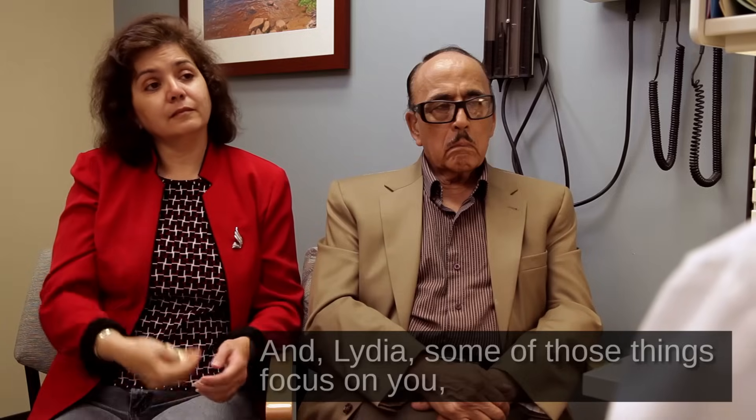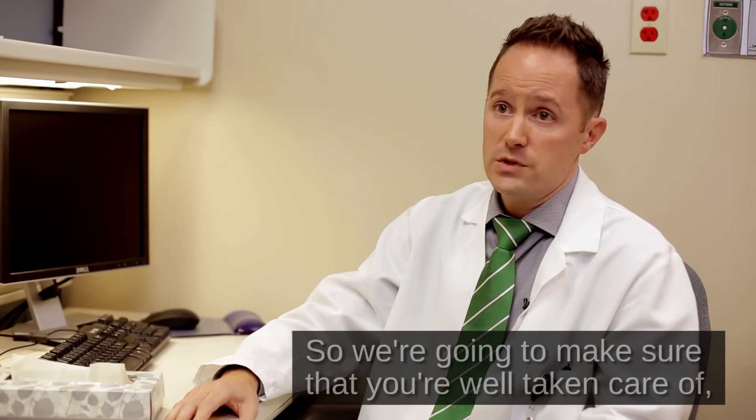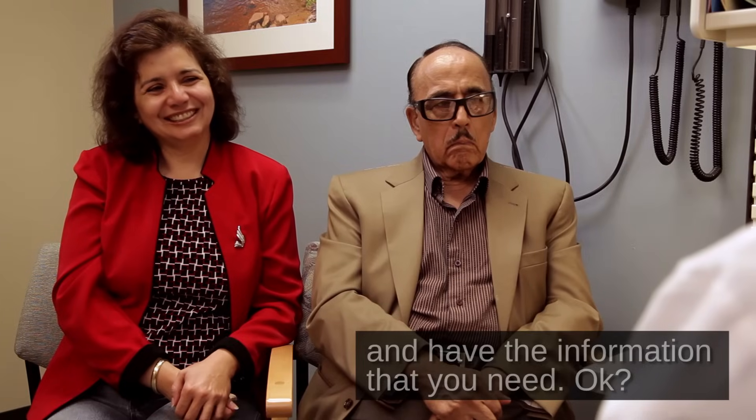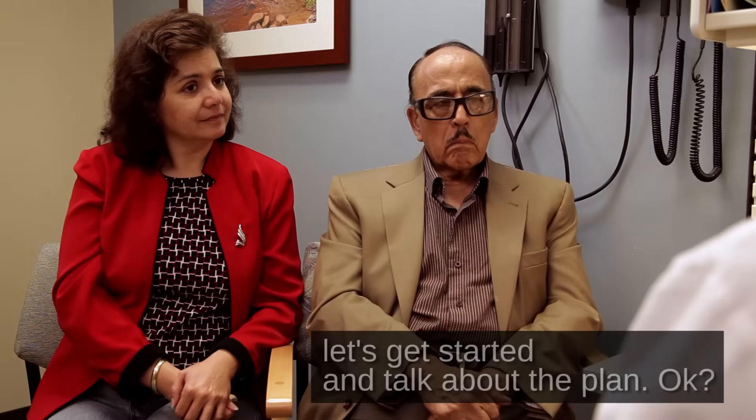And Lydia, some of those things focus on you as the care partner — the person who's helping to support Sam. So we're going to make sure that you're well taken care of and have the information that you need. Sam, let's get started and talk about the plan.